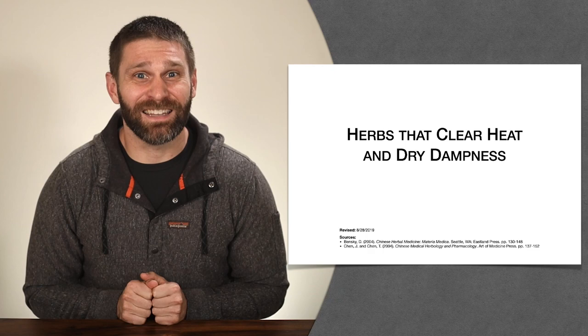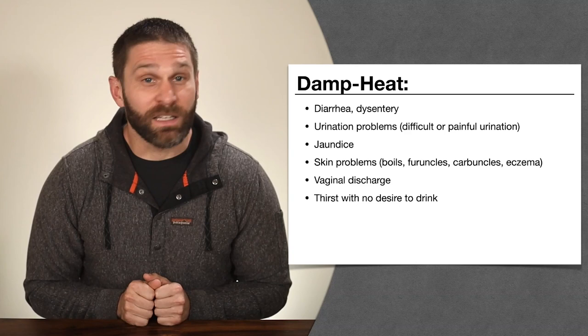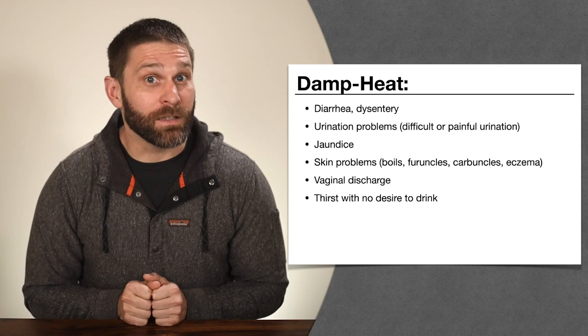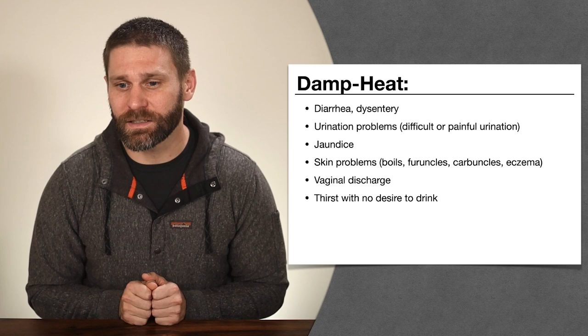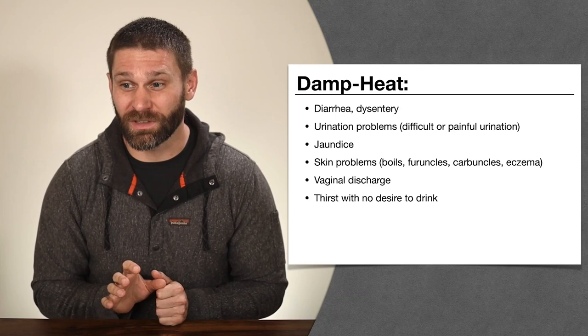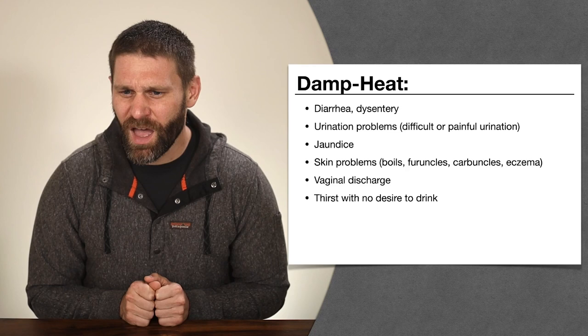These herbs treat damp heat. What does damp heat look like? When you look at Bensky, he gives some examples. We have diarrhea and dysentery — this diarrhea is probably going to be sticky with a strong foul smell, since things of heat tend to have a strong smell. Urination problems like difficult or painful urination — when damp heat blocks the smooth flow of urine, we get difficult, urgent, painful, rough urination. We call this Lin syndrome in Chinese. Jaundice — where the skin turns yellow — is the yang type, involving more damp heat.